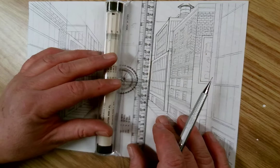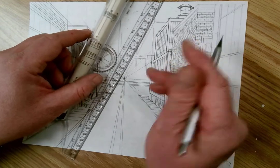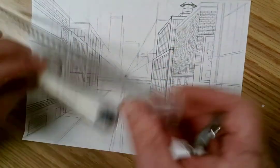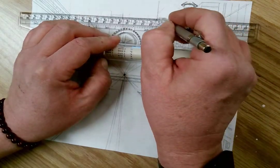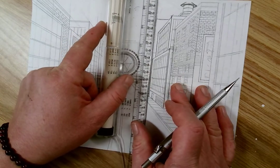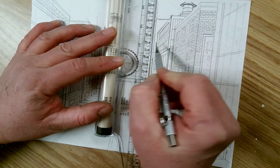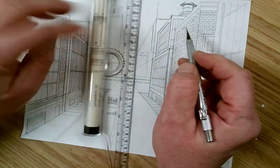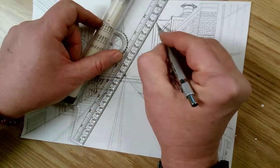I've got our buildings going across here and there are orthogonals. So let's say that I wanted to have a building here. I rule in my parallel vertical, then bring in a parallel horizontal. So I have the edge of the building here, and I can give it depth and it would still go to my vanishing point here.